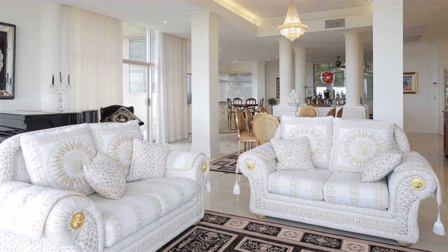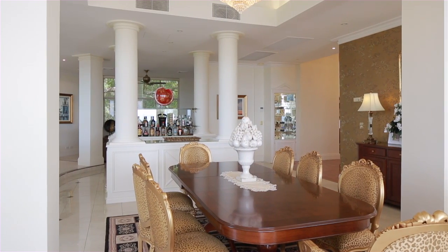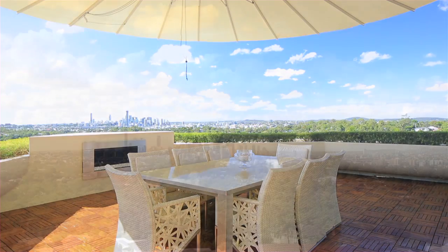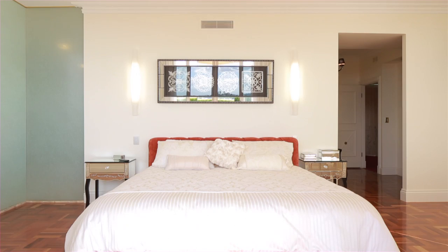This luxurious penthouse is designed over two levels, incorporating open living areas, taking full advantage of amazing city views. On offer fully furnished, this residence services four bedrooms, all with private en-suites, master with sitting room, walk-in robe and private balcony access.